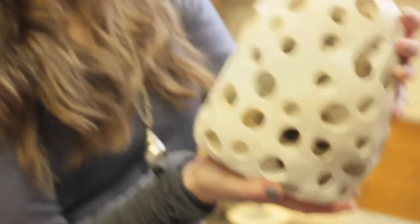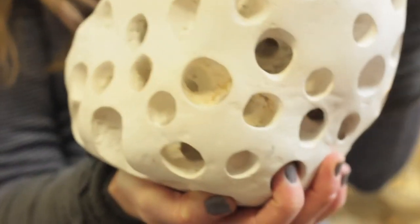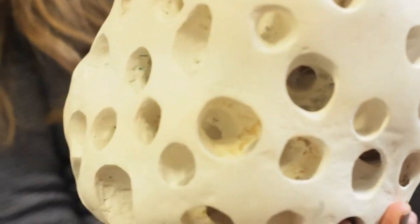That one was made by casting plaster symbols in plaster, which was one of the first pieces of the series.